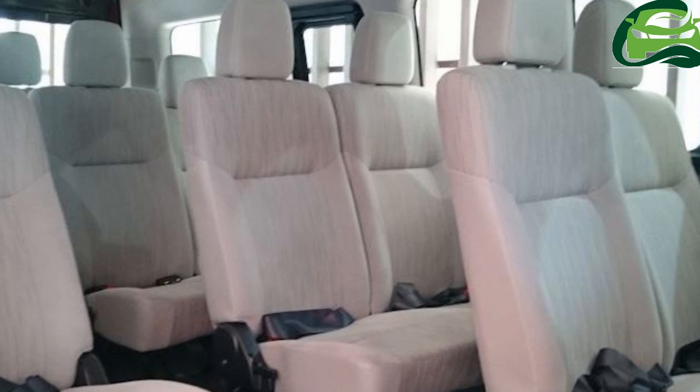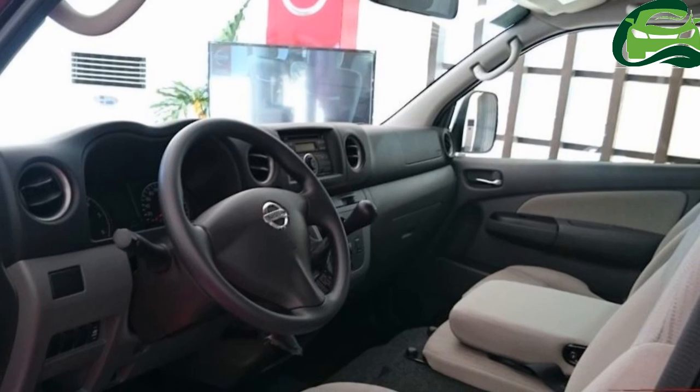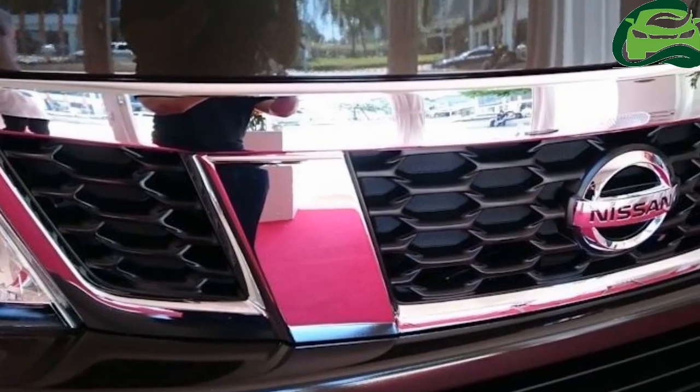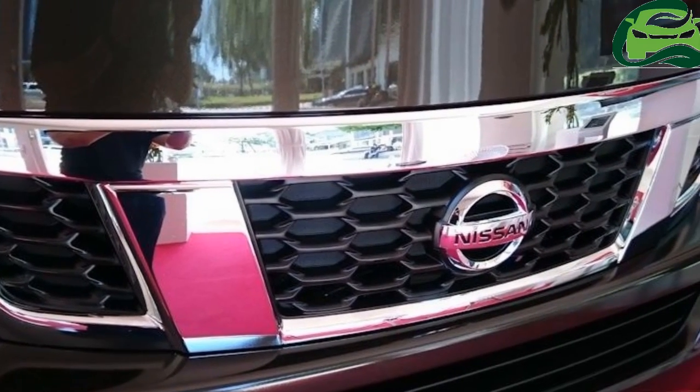The 2017 Nissan Urban Premium has been priced at PHP 1,650,000 and will be available for sale by June 2017. For more updates, subscribe to MotoGuru.